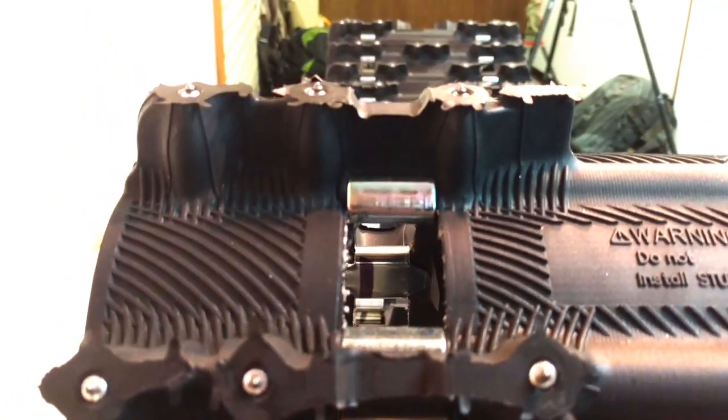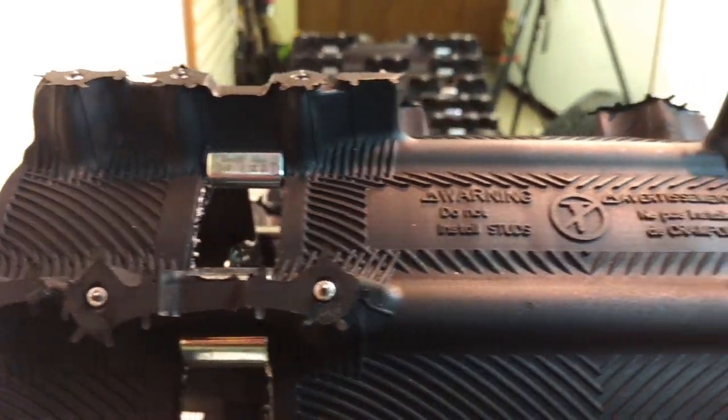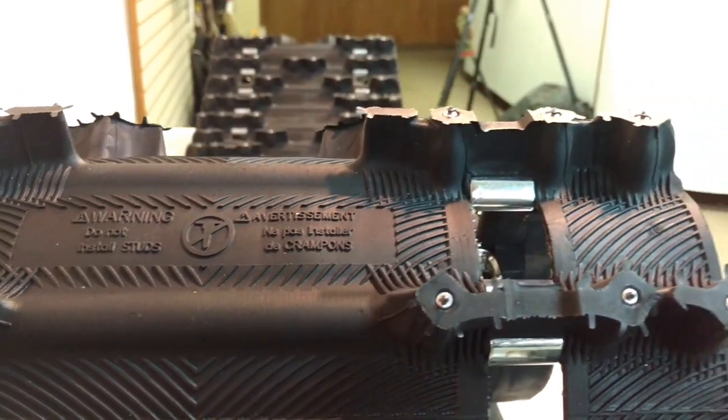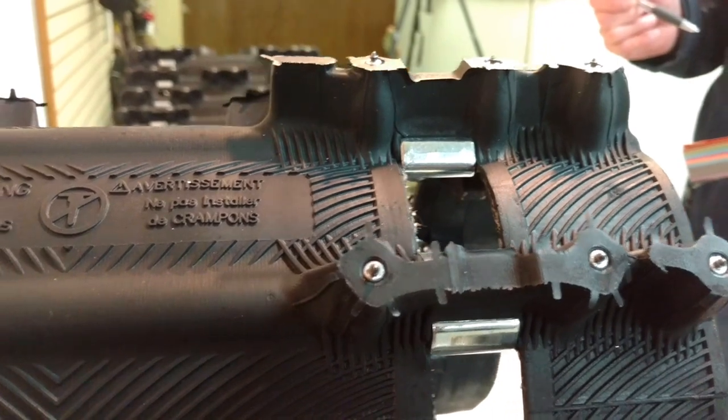There's a number of tracks in the XT Series — eight, in fact, of different lengths. They're all 15 inches wide and varying weights. There's four in the 2.52 pitch and there's four in the 2.86 pitch.